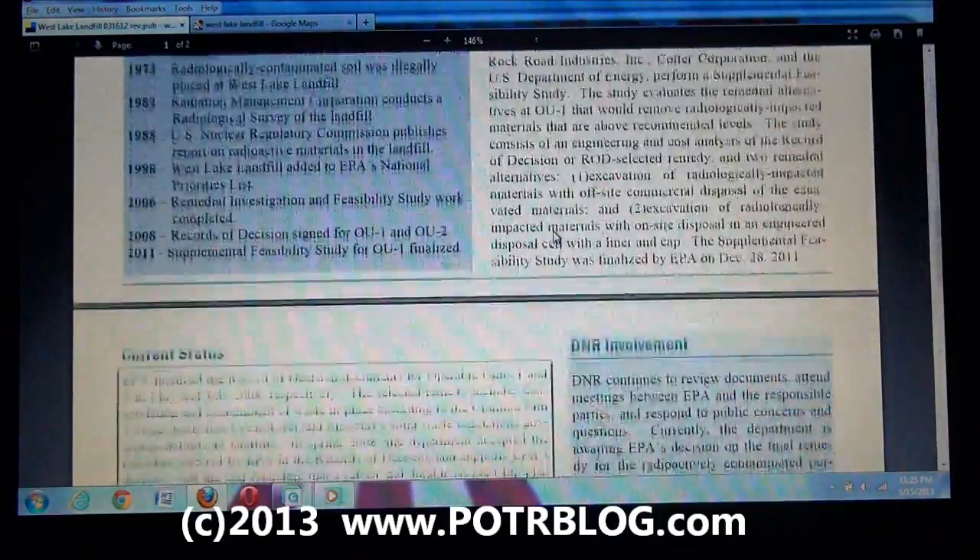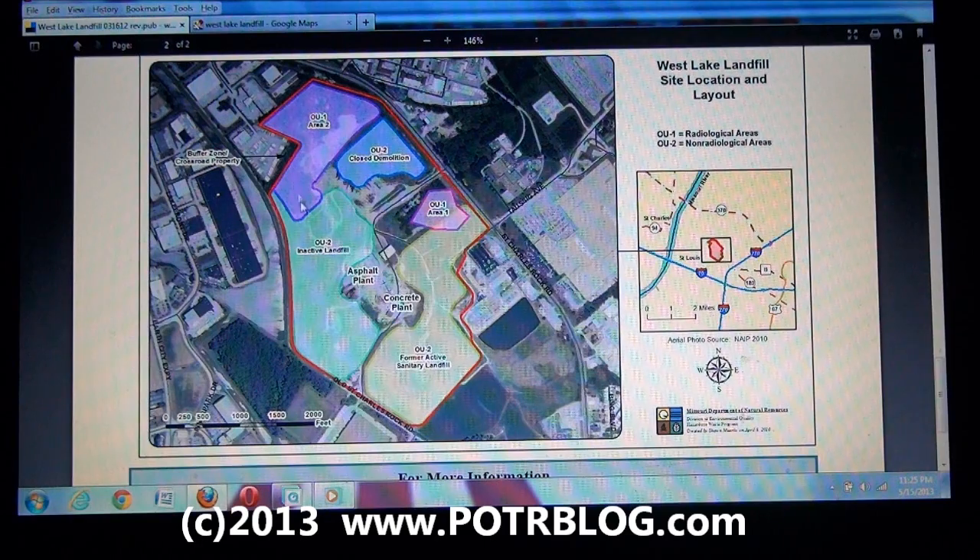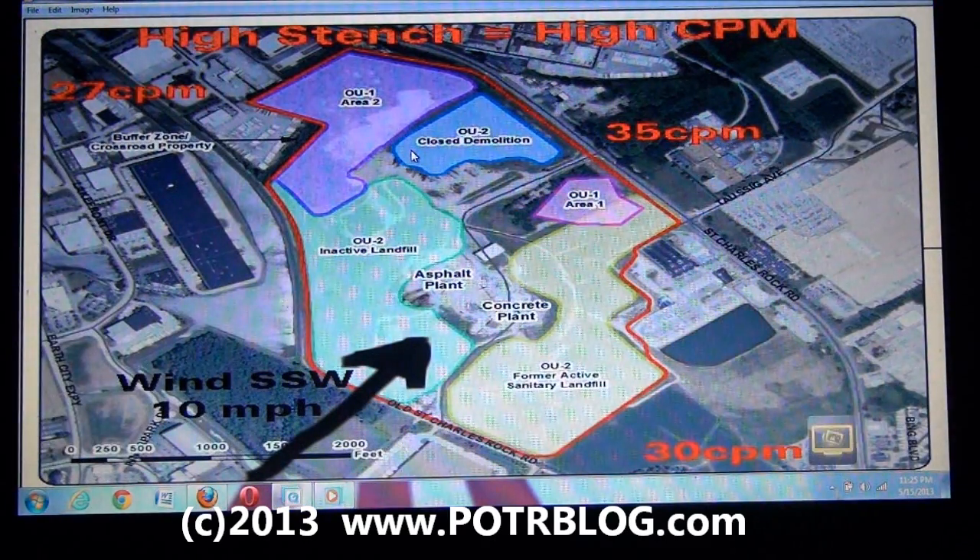The base part of this map comes from the Missouri Department of Natural Resources. If we scroll down you'll see their map, and what we did was annotate it with the Geiger counter findings we made when we drove around this facility. The first thing to notice is that the wind was out of the south southwest at 10 miles an hour. There are two areas marked on this map as being radioactive: this pinkish-purple area here, OU1, and this other area, OU2. There's a lot of uncertainty, especially in the OU1 area, which was secretly dumped. There was a huge amount of stench there, and where there's high stench there are high counts per minute of radioactivity.